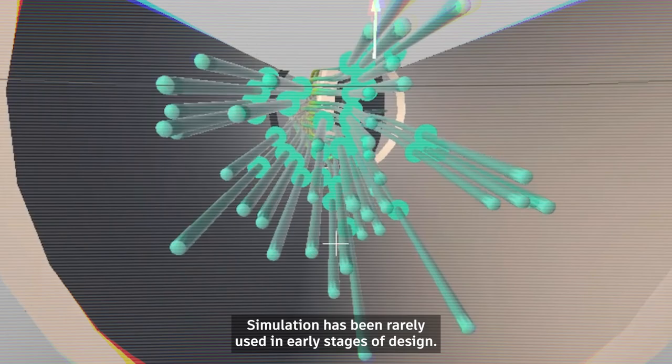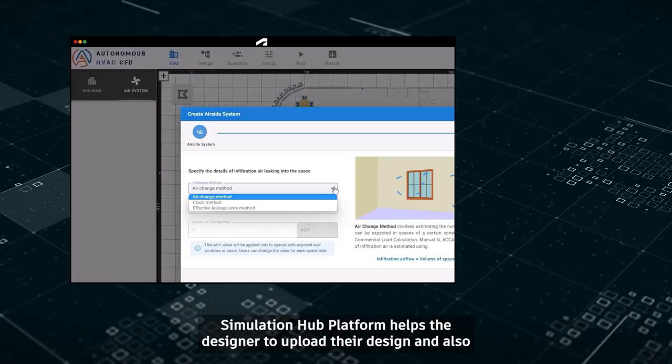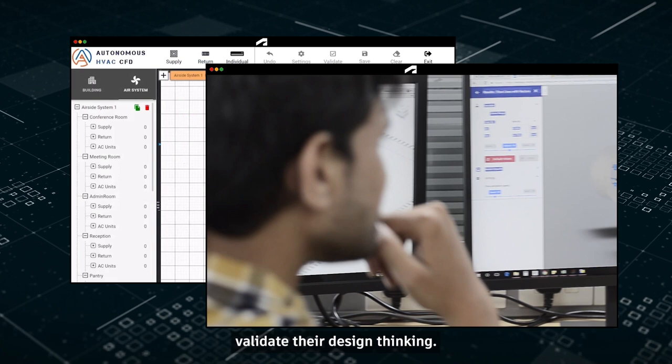Simulation has been rarely used in the early stage of design. It is used only when something goes wrong in a project, so we decided to develop applications that solve this problem. Our simulation platform helps designers upload their design and validate their design thinking, so they don't need to go to market and then realize their mistakes.